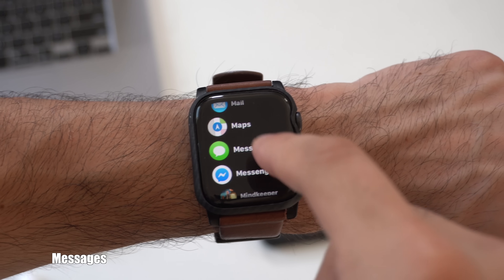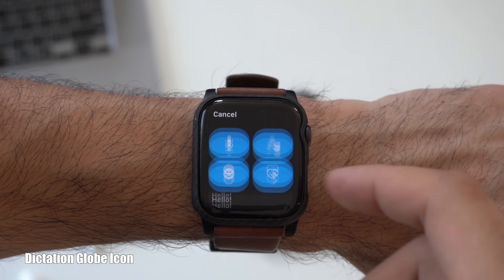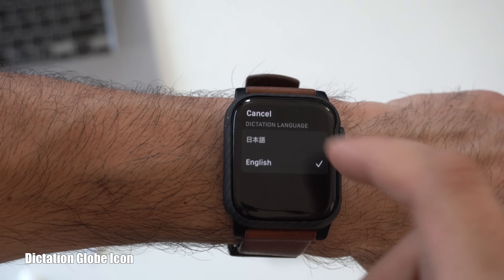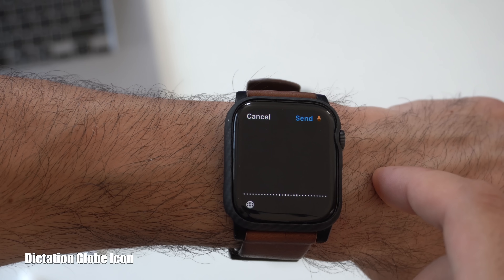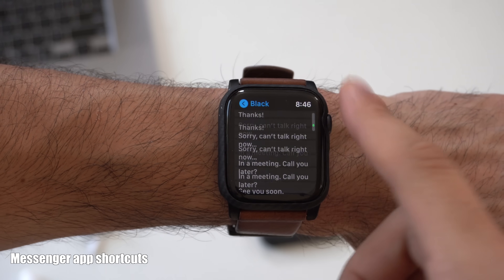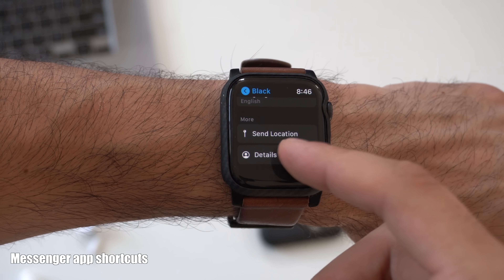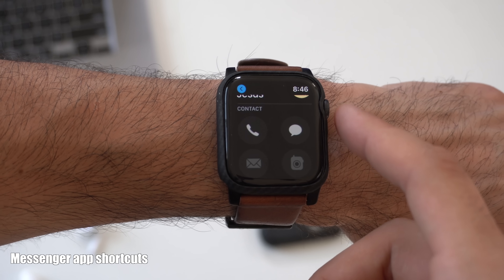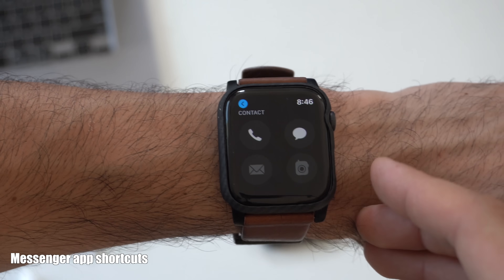Inside the Messages application, you can now compose a new message right here. And no matter the application, whatever app is using dictation, there is now a globe icon. So whatever different languages you have on your iPhone's keyboard, you can now switch between them on the Apple Watch as well. When replying to a message, if you scroll all the way down, there is a new section to send a location or view contact information, as well as send a message or call them directly, with other grayed-out options if they also have a supported Apple device.